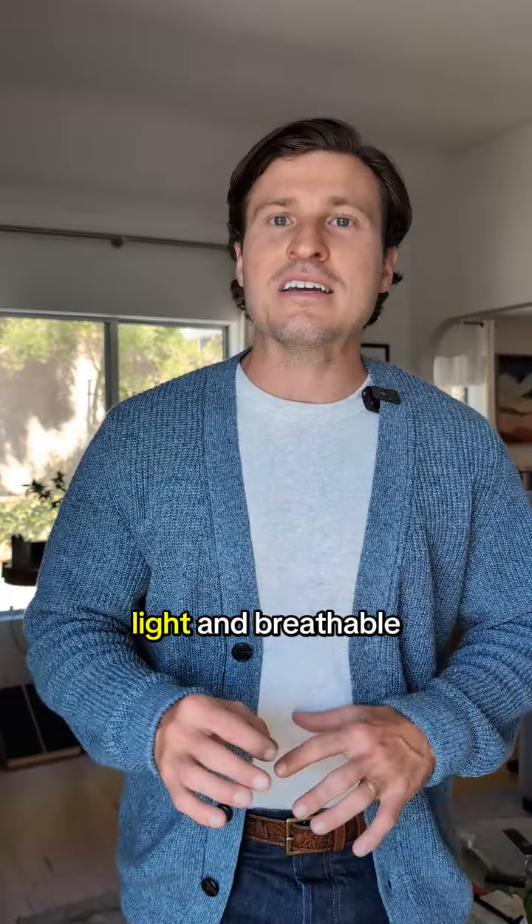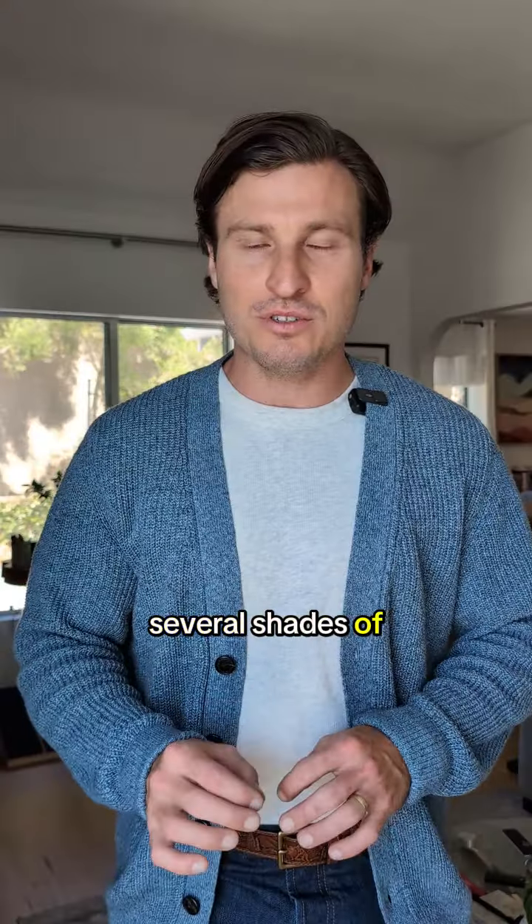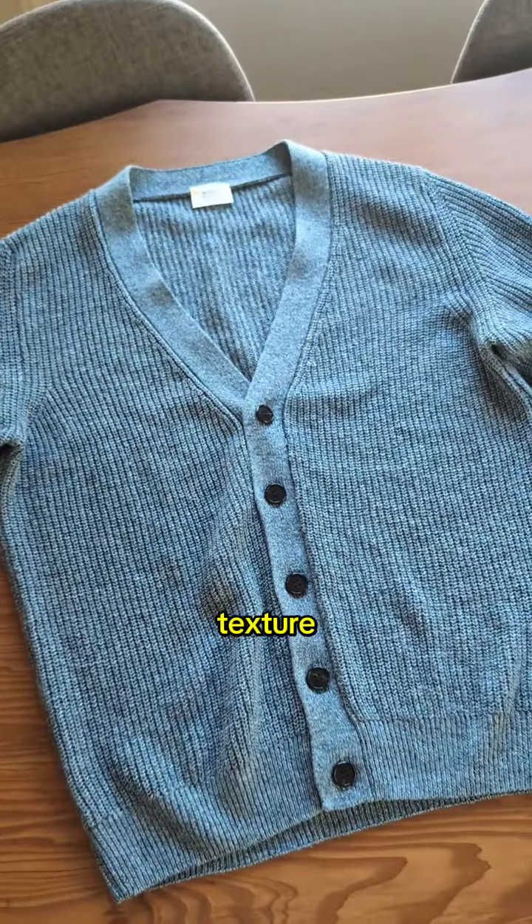The sweater is a light and breathable cotton and hemp blend, and like the jeans, was made in Europe. It's knit with several shades of blue yarn held together in what's known as a marl, which gives it a beautiful visual texture.